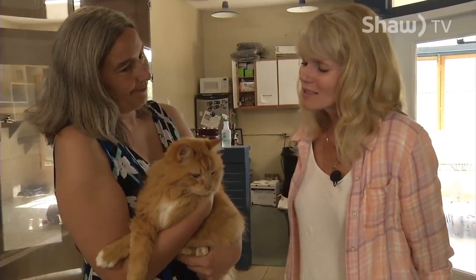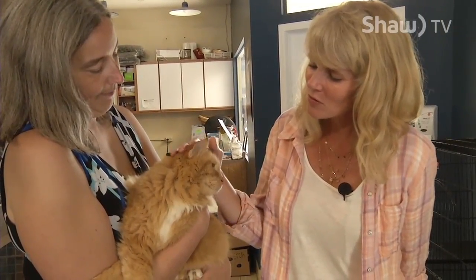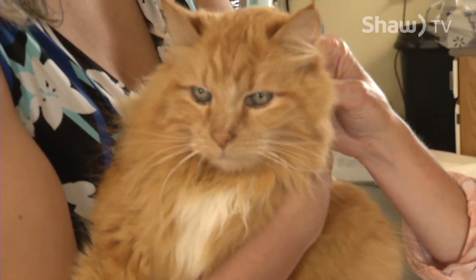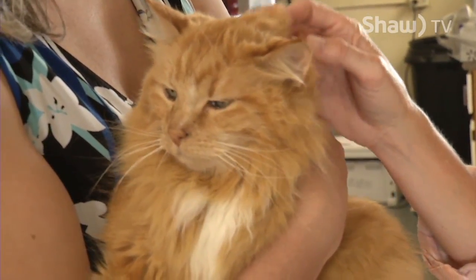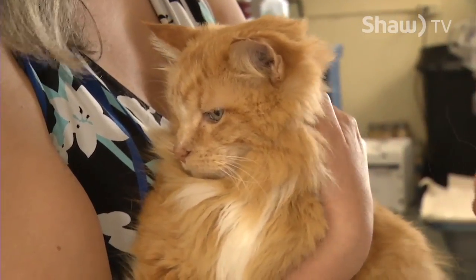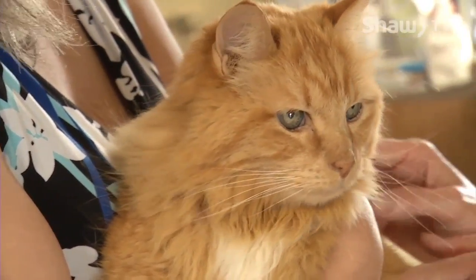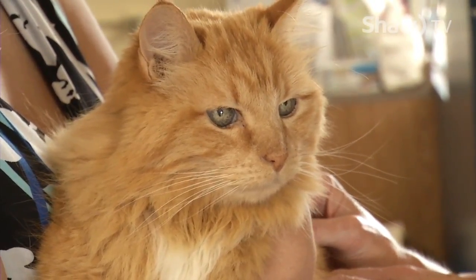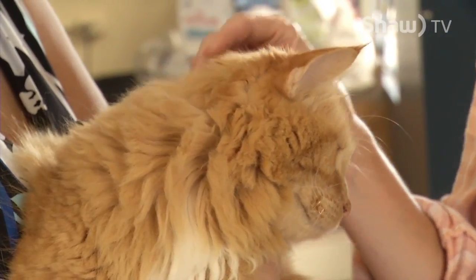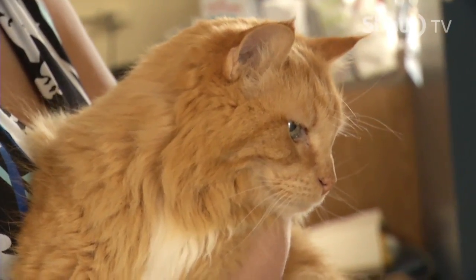He came into us as a stray. Watson is 12 years old, and it's actually hard to believe, because look at how beautiful and young he looks, with this big, gorgeous mane. He was adopted, but went to a house that probably wasn't the best suited for him. He needs to be in more of a retirement, easygoing, calm environment, because even though he looks bigger, when you actually pick him up, he is small and frail, and he needs some good nutrition right now. But he is super mellow and really beautiful, and would make a great addition to some household.